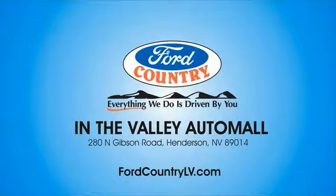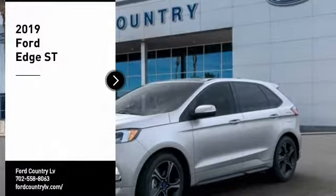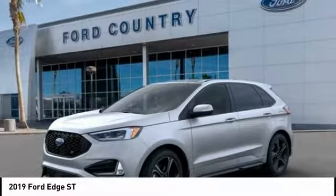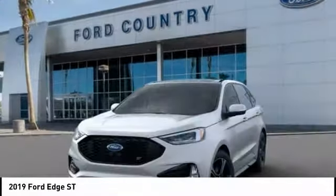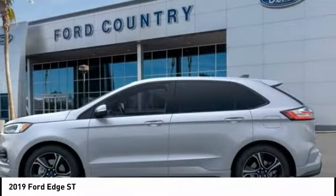Visit Ford Country in the Valley Auto Mall today. We are pleased to show you the 2019 Edge. Thrills with more power and MPG. Either way, you're in for an exhilarating experience with Ford Edge.